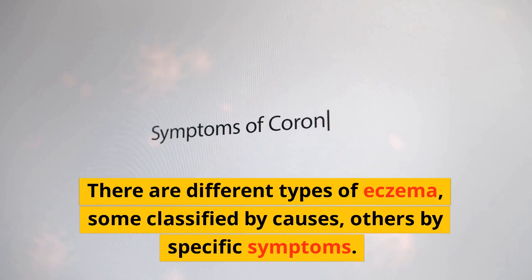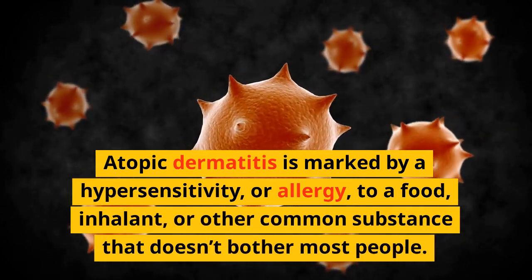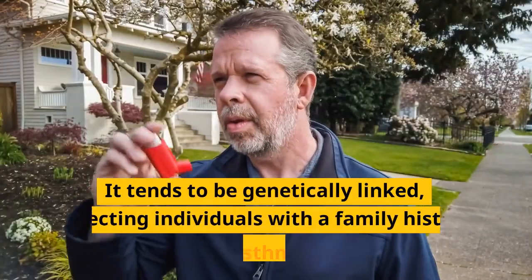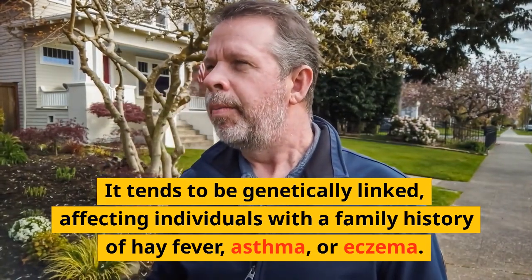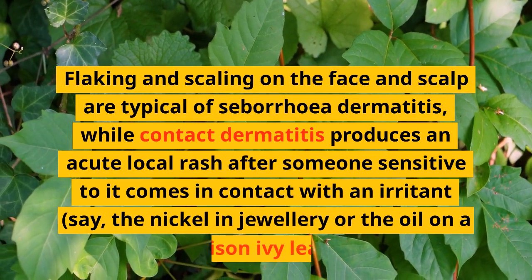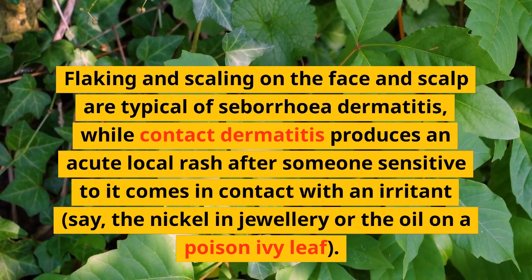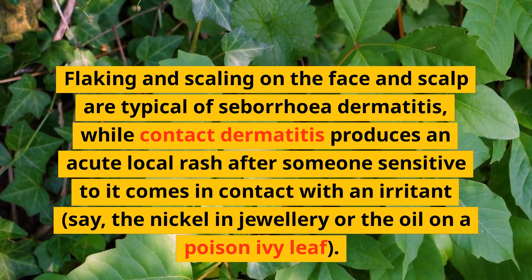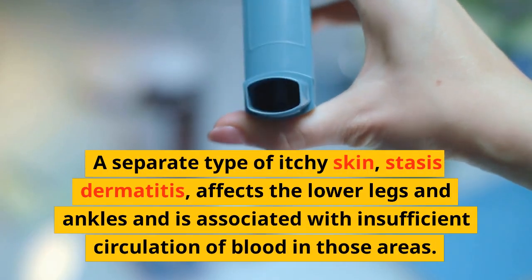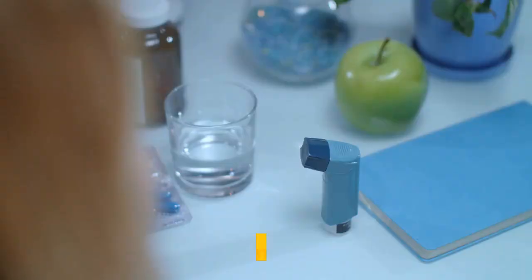There are different types of eczema, some classified by causes, others by specific symptoms. Atopic dermatitis is marked by a hypersensitivity or allergy to a food, inhalant, or other common substance, and tends to be genetically linked, affecting individuals with a family history of hay fever, asthma, or eczema. Flaking and scaling on the face and scalp are typical of seborrhea dermatitis, while contact dermatitis produces an acute local rash after someone sensitive to it comes in contact with an irritant — such as the nickel in jewelry or the oil on a poison ivy leaf. Stasis dermatitis affects the lower legs and ankles and is associated with insufficient circulation of blood in those areas.